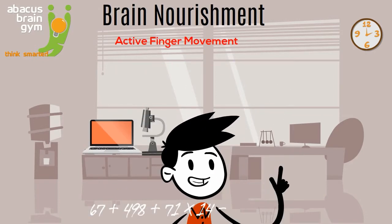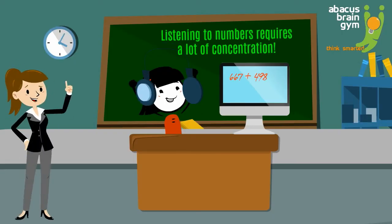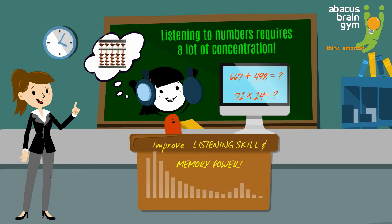Also, active finger movements increase blood flow to the brain, increasing oxygen levels to nurture brain development. By listening to numbers as they use Abacus Brain Gym's proprietary software, both their listening skills and memory development significantly increase.